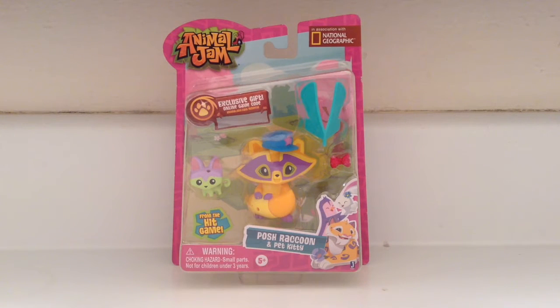We got this beautiful thing from a place — a wonderful place. It's called Walmart. Yes, Walmart! It's pretty awesome.